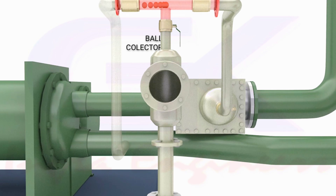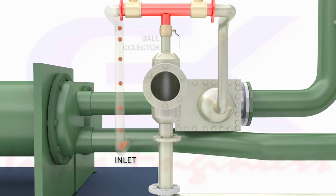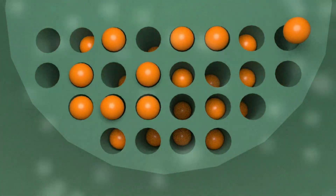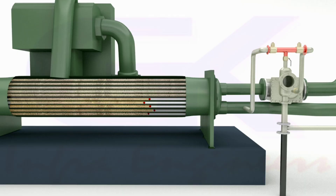The balls are rested in the ball collector and are periodically injected at the inlet of the condenser. These balls pass through the tubes with the condenser water flow. While passing through the tubes, the balls carry away all the soft scales and deposits accumulated.